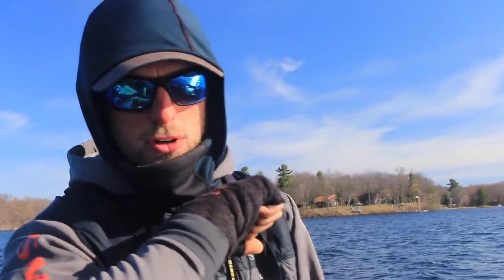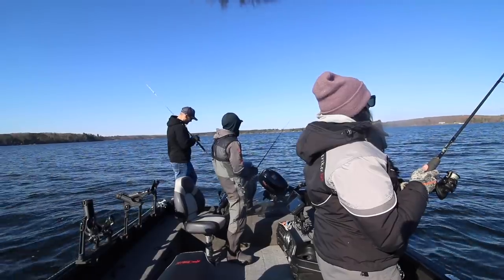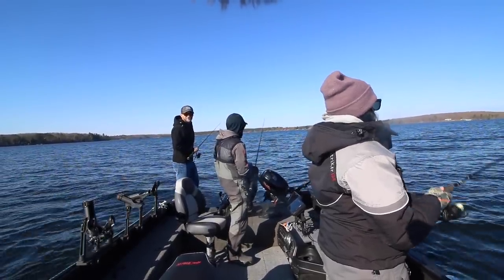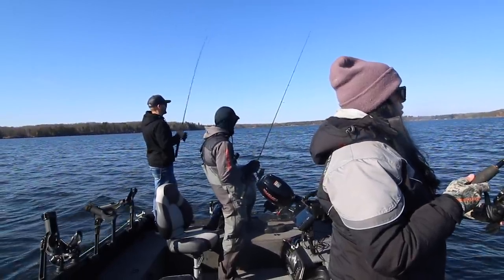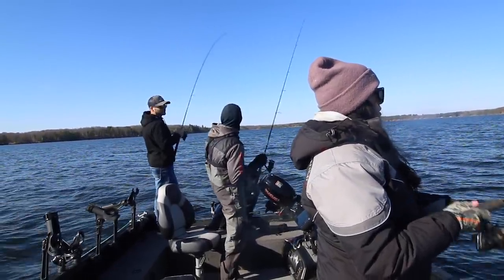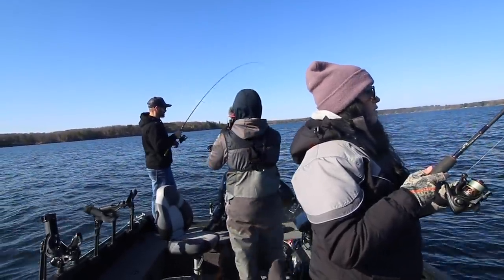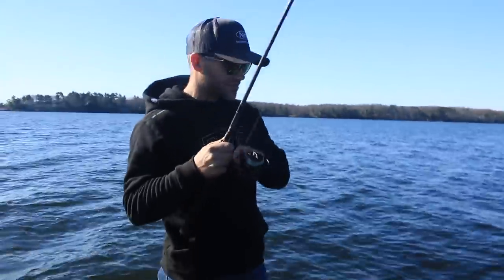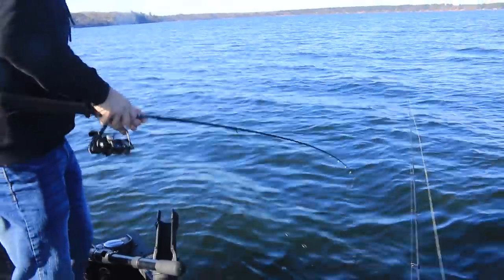Stay tuned, we're going to find some fish and get to casting. Fish on! Nice little smallie — this is my first fish of 2020. Let's go ahead and flip them over here, nice little smallie on the Tickle Tail.